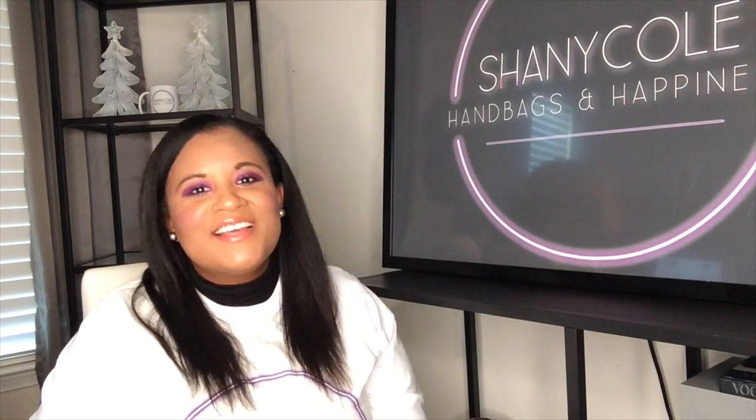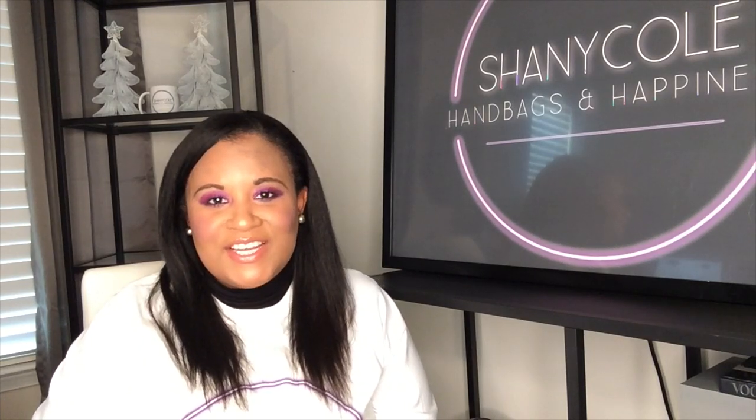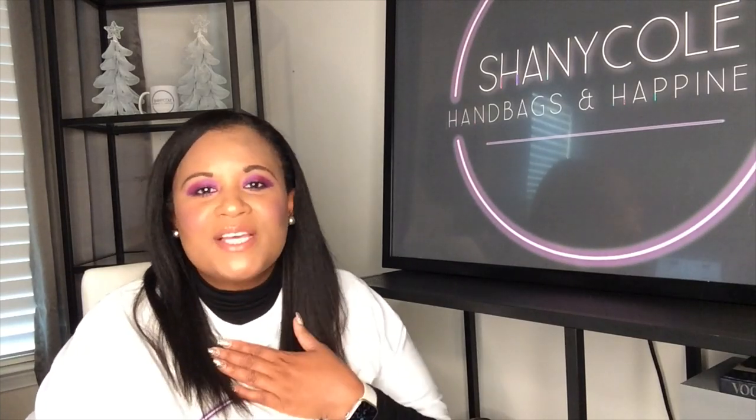Hi, my name is Shani Cole and welcome to my channel Handbags and Happiness. This is the third video in a series of videos about the Tory Burch Outlet. And today we're finally getting to the last topic which is handbags. I'm going to be talking about my picks for the five best handbags at the Tory Burch Outlet.